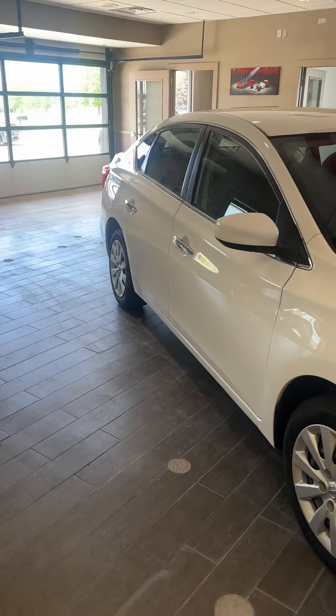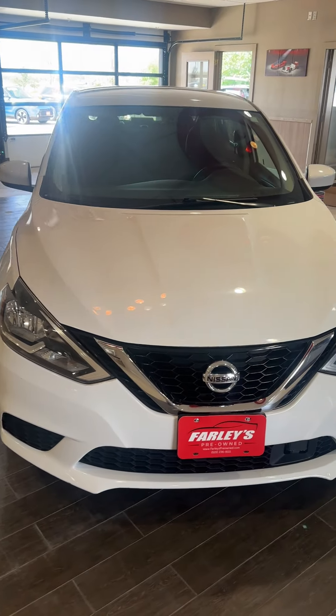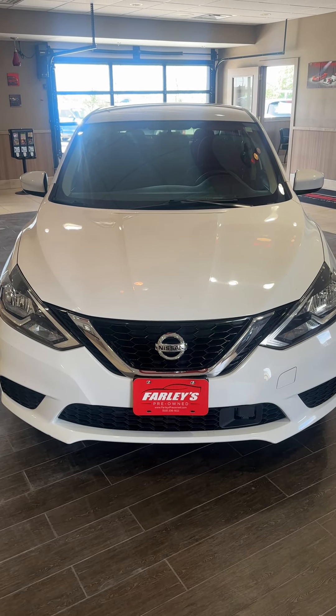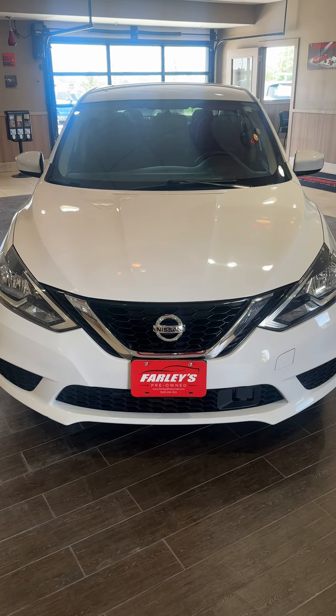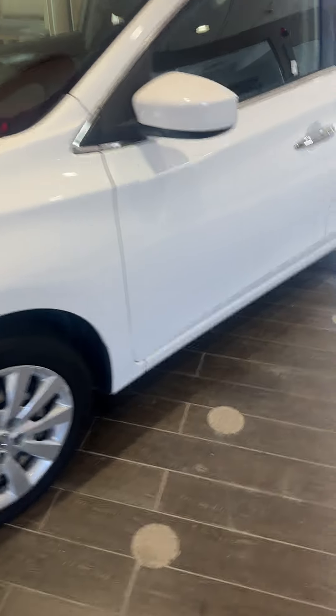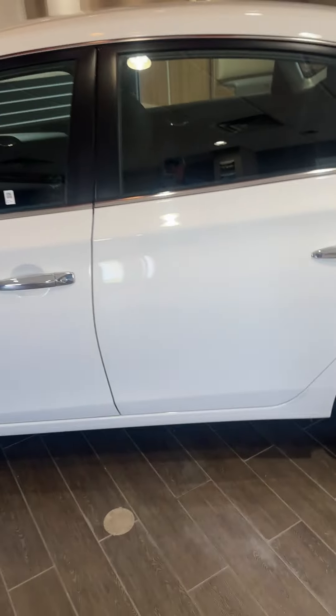Low miles, been 100% inspected, 100% serviced — everything works, everything's fresh. All fluids, all filters fresh, suspension checked, four-wheel alignment done, newer tires on this, brakes checked. It needs nothing. We don't sell vehicles that need maintenance because we do all the maintenance ourselves for you.